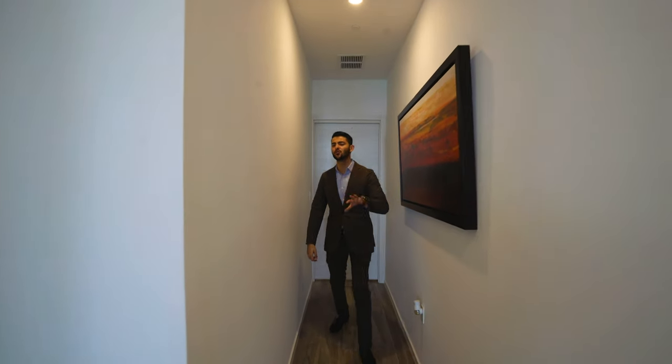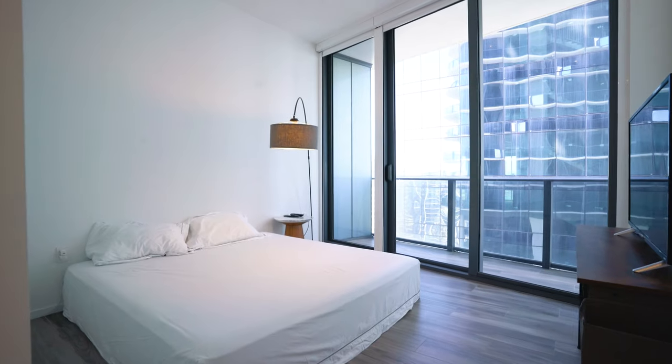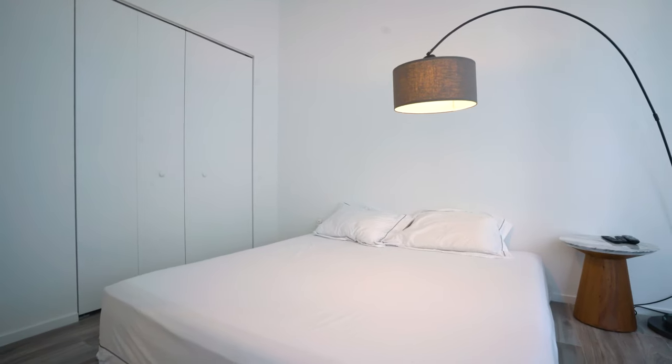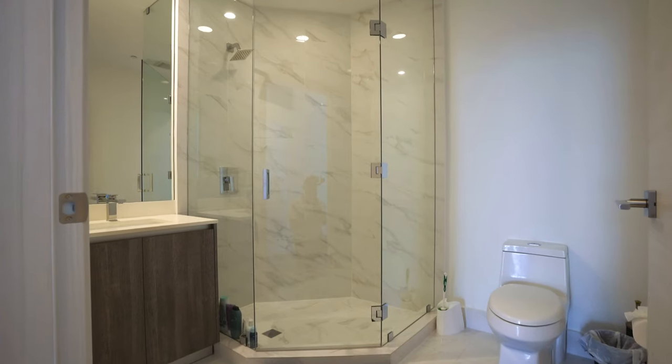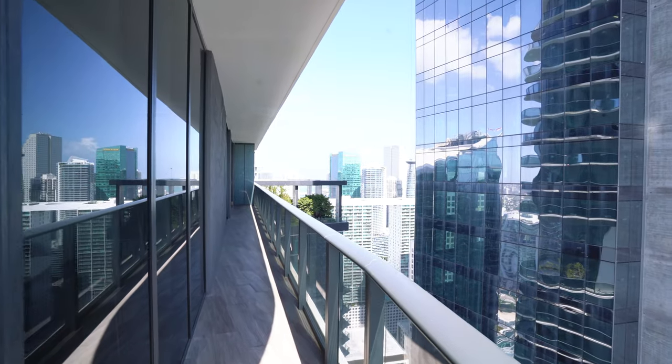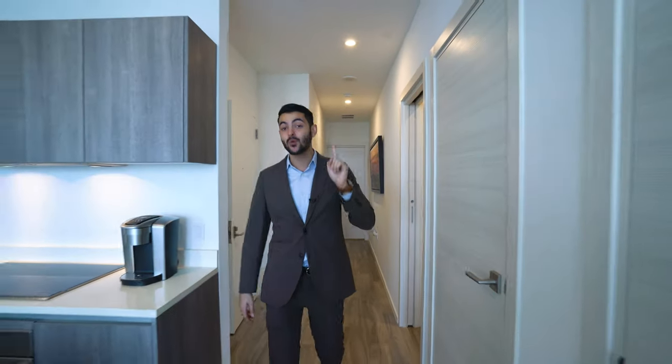That door down there is an ensuite bedroom — that's the junior primary suite. It has its own bathroom, nice size room, with a closet, a big closet. And then of course, out to the balcony. The balcony is actually connected by all the bedrooms, so all three bedrooms connect to the wraparound balcony, which is super, super nice.